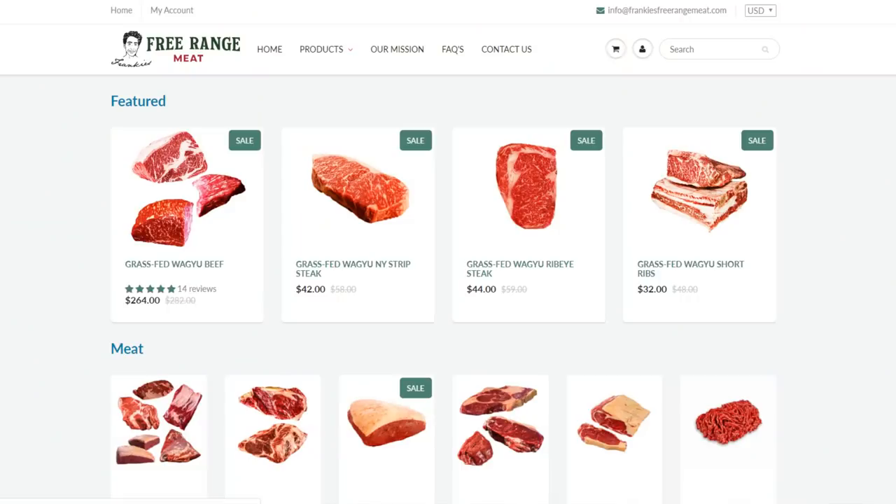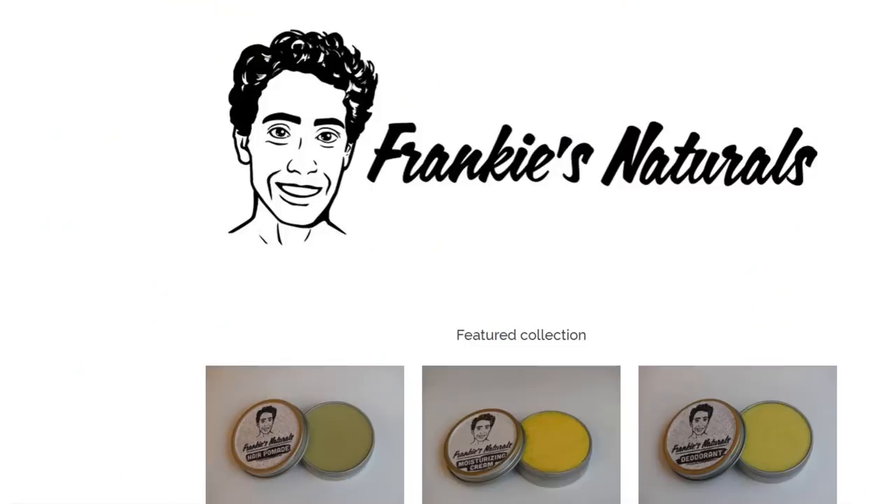Thank you guys for joining me — hopefully this has given you some approachable, easy, nutritious meal ideas. If you have any further questions or good ideas, just leave them down in the comments below. Definitely check out frankiesfreerangemeat.com for high-quality, nutrient-dense animal foods at an affordable price. We just launched a local grass-fed beef box in limited quantity, so if you want over 17 pounds of local fatty grass-fed beef delivered straight to your door, go to frankiesfreerangemeat.com. You can also go to frankiesnaturals.com for minimal-ingredient, minimally processed hygiene and cosmetic products. We really want to do raw dairy hopefully within the year, so the more support we get, the sooner we can make things like that happen. Thanks again for joining me and enjoy the rest of your day.